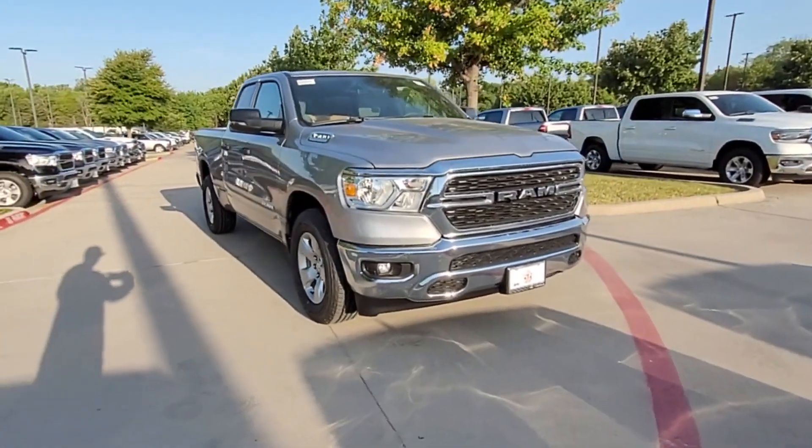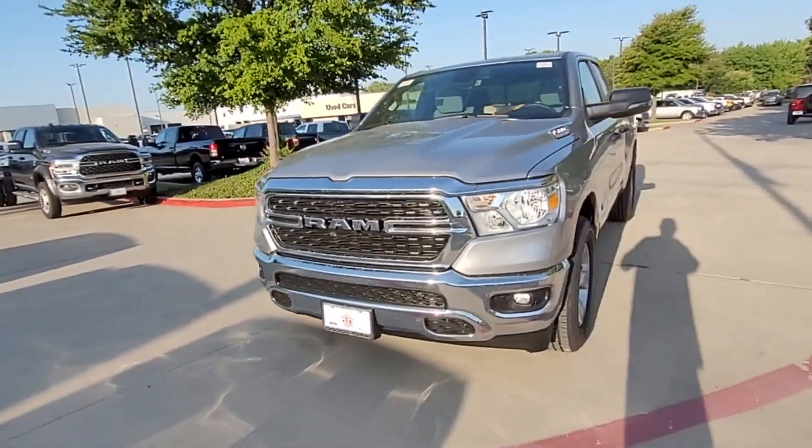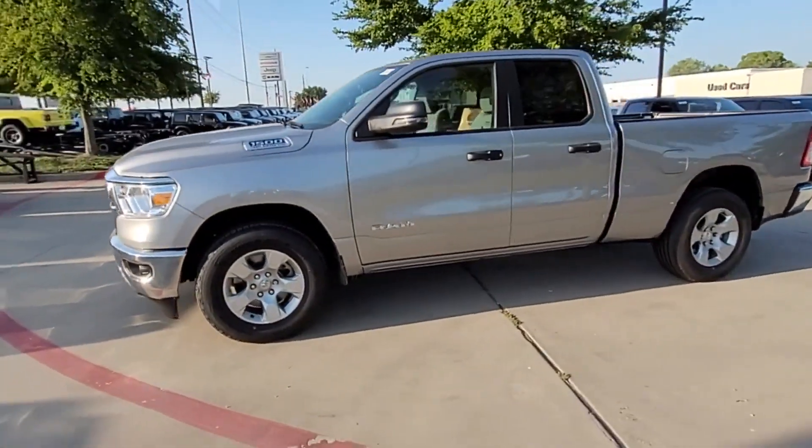2023 Ram 1500. This pickup truck offers two full rows of seating for premium comfort. It checks off in-demand features which offer more convenience,